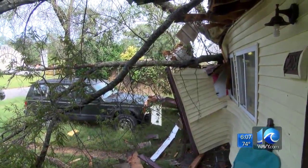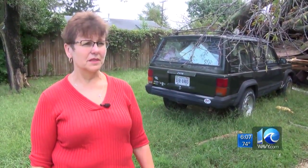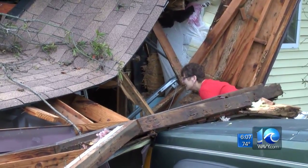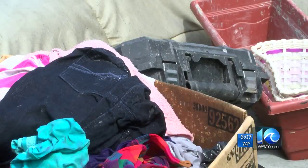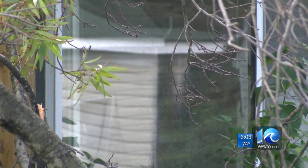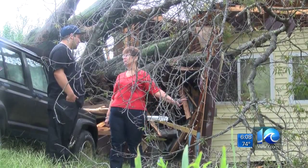Bugarin says the damage is hard to look at, especially because of the precautions she took to protect against this very situation. "I took trees out from my yard, had them pulled up a couple years ago — all the trees — so this wouldn't happen." The toughest part, she says, is looking at the garage, not knowing if precious mementos survived the impact and the water. "I just lost my father a couple months ago, and my mother-in-law one month ago, and there's boxes of pictures in the garage that we don't know where they're at." It's a home where Bugarin says countless memories were made, and because of that, she has no plans of leaving. "It's not a matter of walking away from it. We have to rebuild and start over."